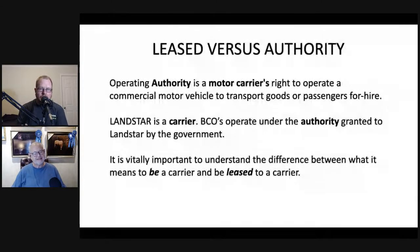Operating authority is a motor carrier's right to operate a commercial motor vehicle to transport goods or passengers for hire. After the Motor Carrier Act of 1980, anyone can fill out the paperwork and become a carrier with their own authority. Landstar is a carrier. The BCOs — Business Capacity Owners — operate under the authority granted to Landstar by the government. It is vitally important to understand the difference between what it means to be a carrier and what it means to be leased to a carrier.